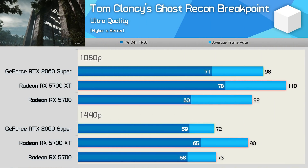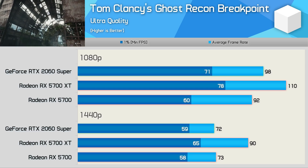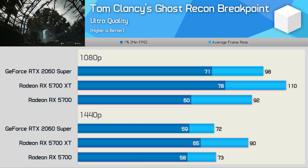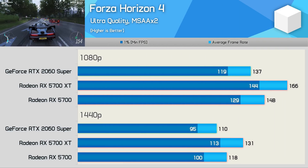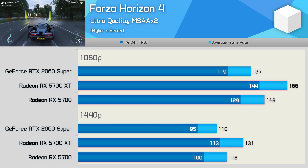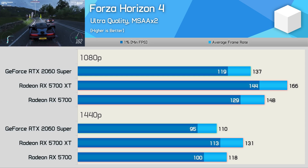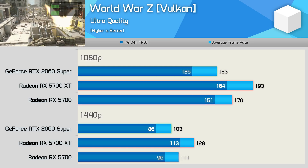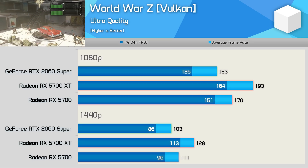Whereas the 5700 was on par or slower than the 2060 Super in Ghost Recon Breakpoint, the XT model has a clear advantage — 12% more frames at 1080p and a whopping 25% more at 1440p. Very strong result for the 5700 XT. In Forza Horizon 4, a 12% boost over the standard 5700 meant it was 21% faster than the 2060 Super, with a very similar margin at 1440p — 19% faster. In WWZ, the 5700 was already quite a bit faster, making this an easy win for the XT — beating the RTX 2060 Super by a whopping 26% at 1080p, with similar results at 1440p.